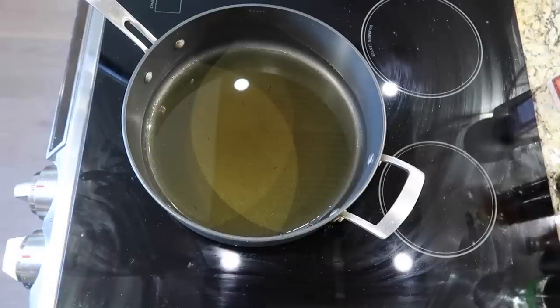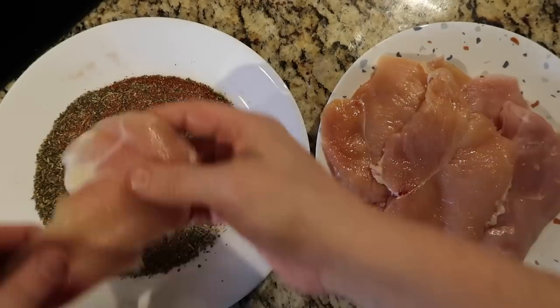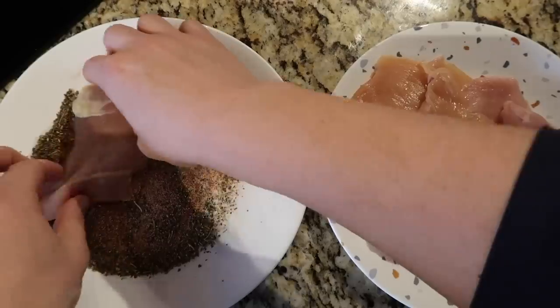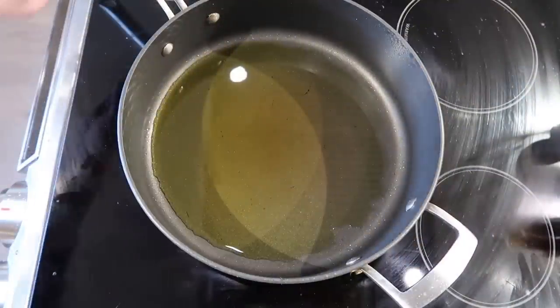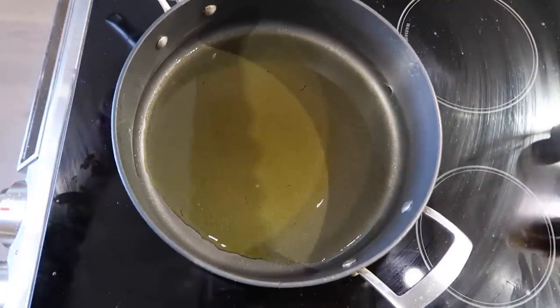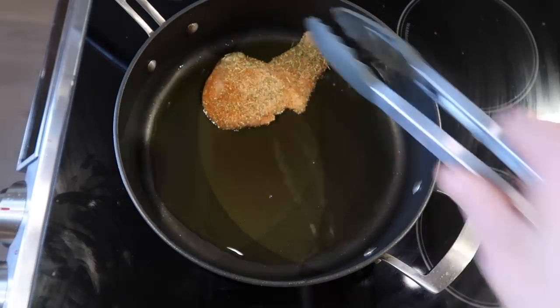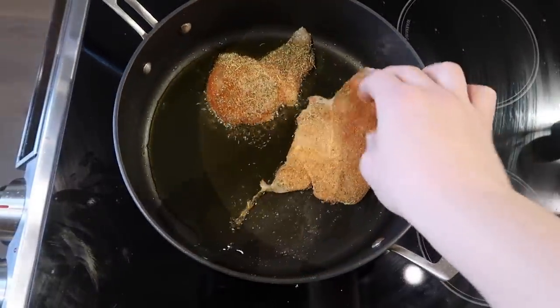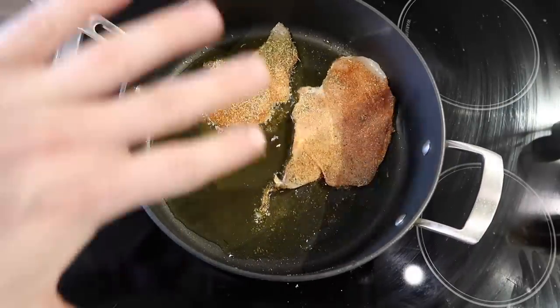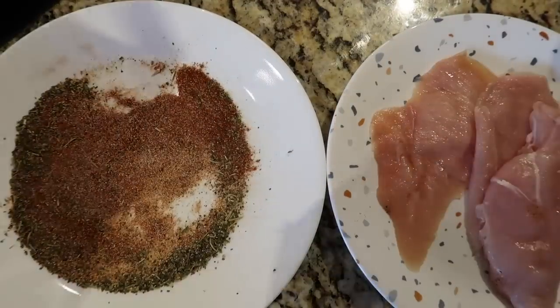Let the oil heat up for about three minutes or so until it begins to shimmer. When the oil is almost like a water consistency — not super thick anymore — that's a good indication it's ready. In the meantime, take your chicken cutlets and dredge, that's the term for it, coat each side in the seasoning. Once the oil is heated and shimmering, add your chicken and cook it on each side for about two and a half to three minutes. I suggest only dredging the chicken you're cooking right now versus doing it all at once.